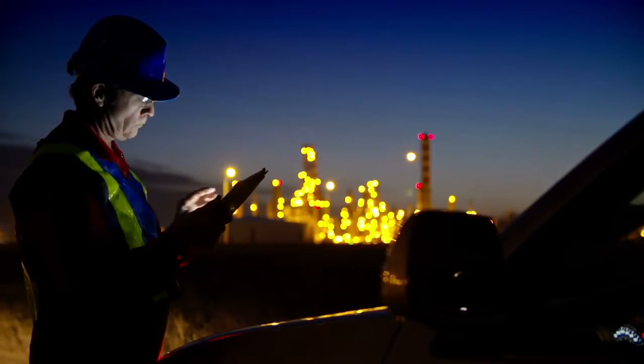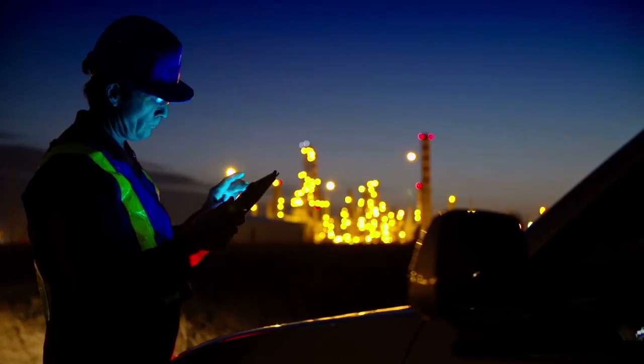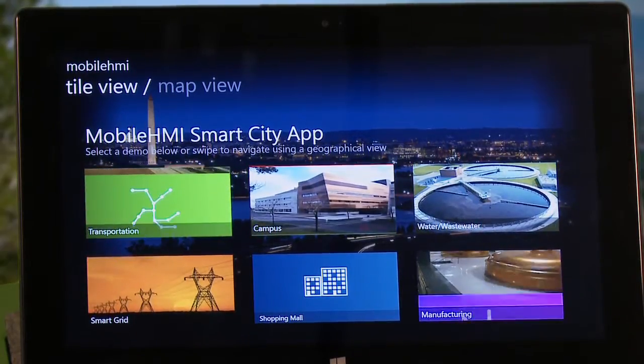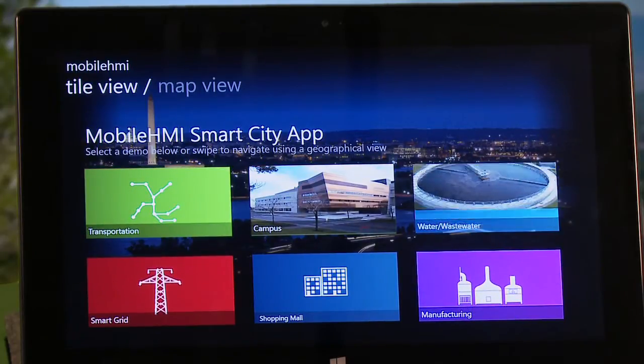One of the major pain points that we're seeing is the convergence of mobility and bringing subject matter expertise to processes and applications in manufacturing. Our mobile HMI application delivers exactly what our customers are looking for.